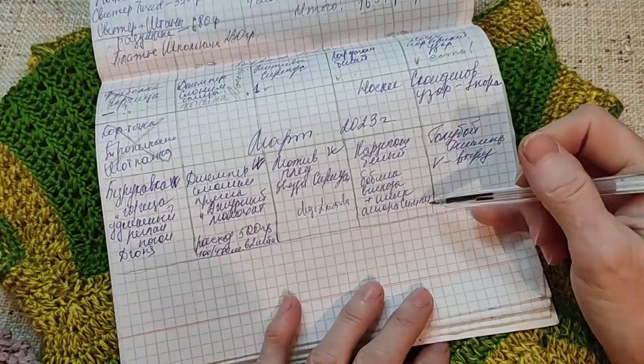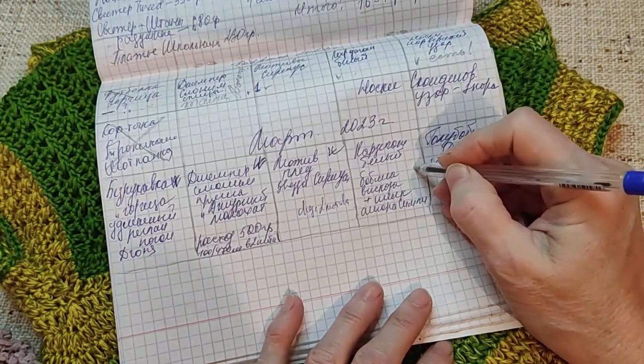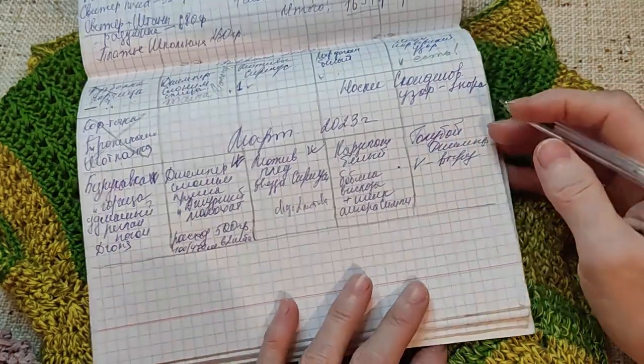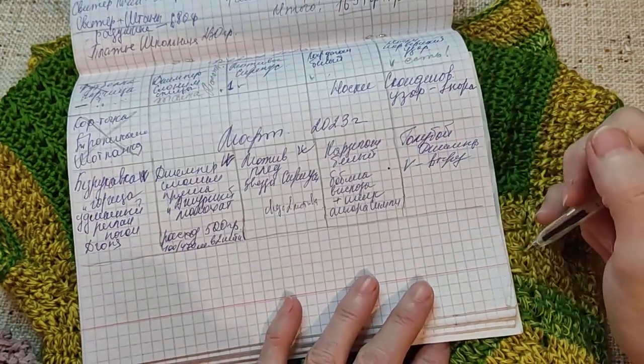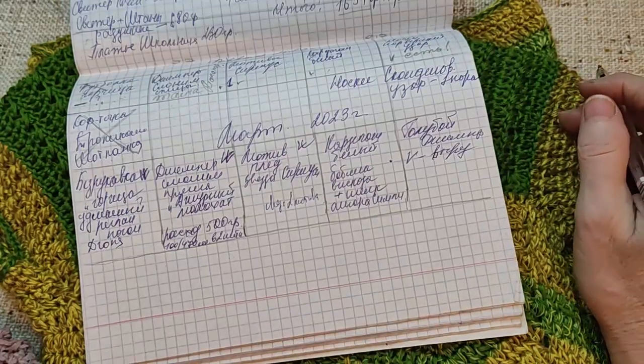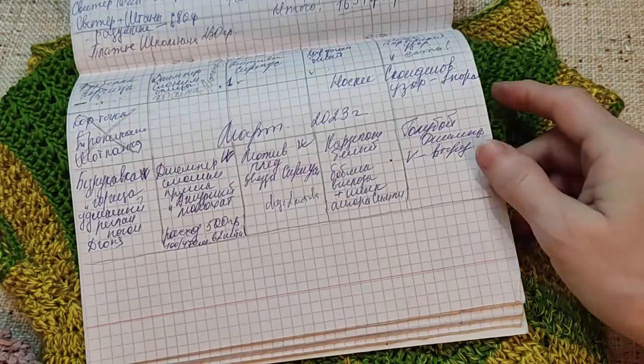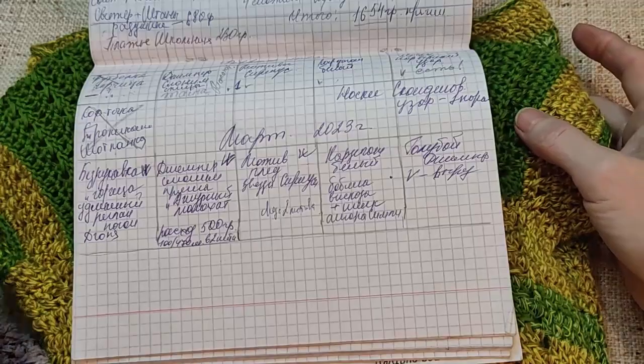Кардиган белый из бобины вискозы — расскажу о нём чуть позже. А вот голубой джемпер с V-образным вырезом у меня двигается — продолжаю его вязать, потихоньку-полегонечку.